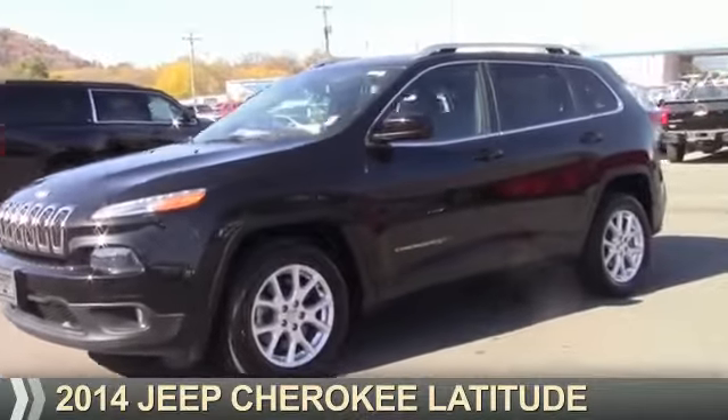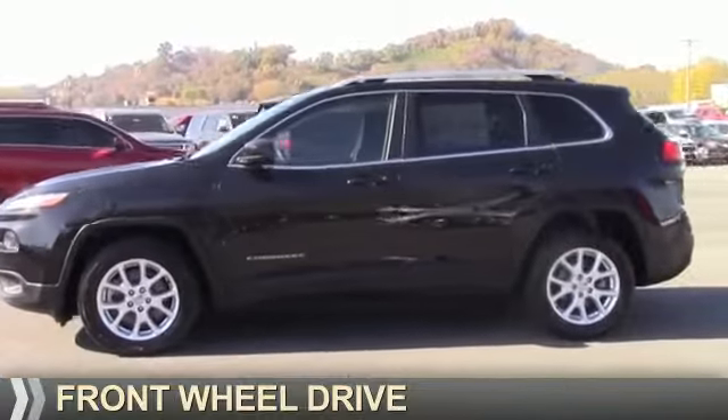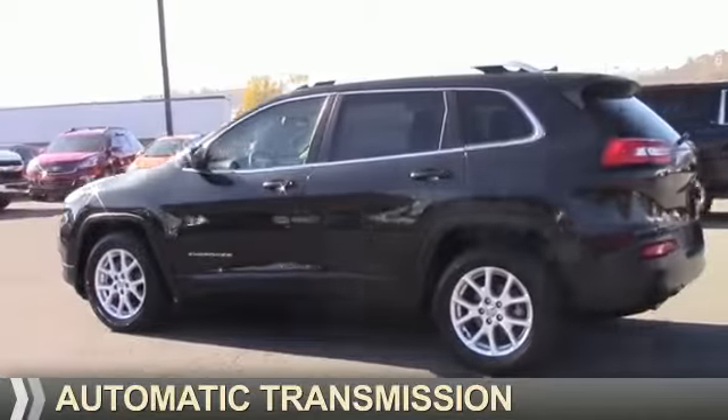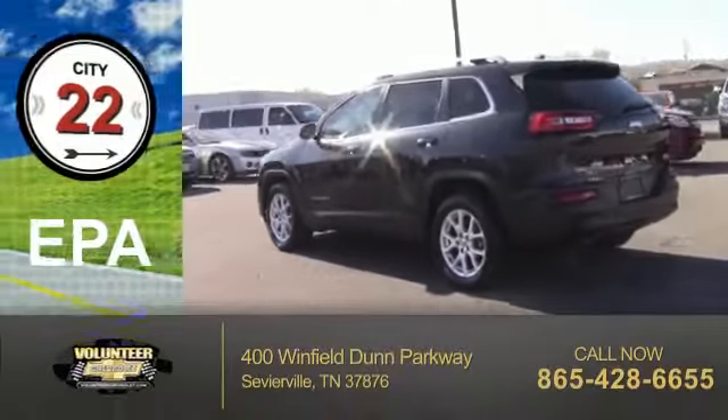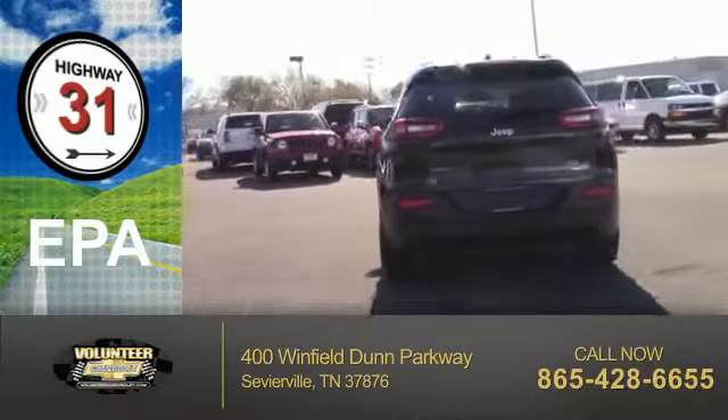Presenting the 2014 Jeep Cherokee. It's powered by Front Wheel Drive, a 2.4-liter 4-cylinder engine and an automatic transmission. Great fuel efficiency saves you money by requiring fewer trips to the gas station.